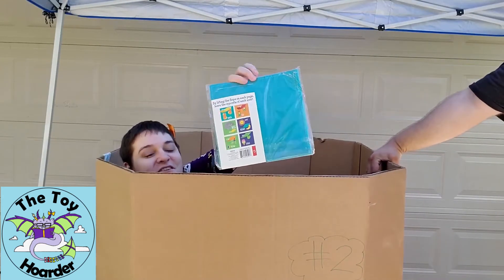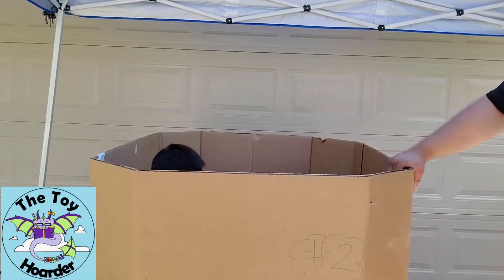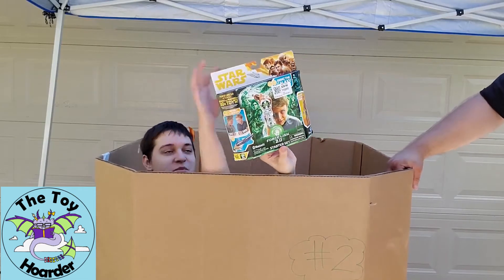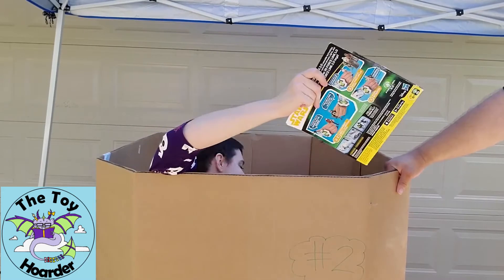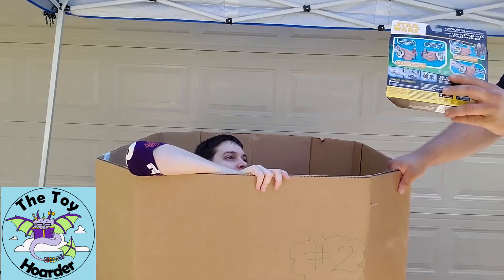We have a felt learning book — 'Guess the Opposite' — with little felt flaps you lift up to see if you got the right answer. We also got a Star Wars Force Link 2.0 — I think we got some of these in the other bin too. It activates other Star Wars toys to give them extra features and it comes with a Han Solo figure.